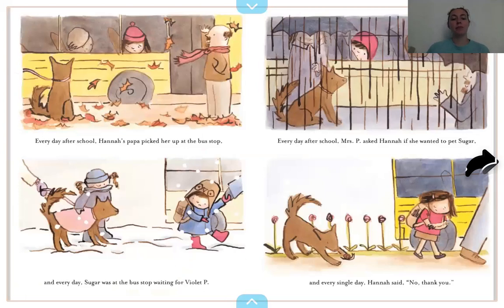Every day after school, Hannah's Papa picked her up at the bus stop. And every day Sugar was at the bus stop waiting for Violet P. Every day after school, Miss P asked Hannah if she wanted to pet Sugar, and every single day Hannah said no, thank you. What is this? It's a little animal that the dog is playing with — that's a snail.